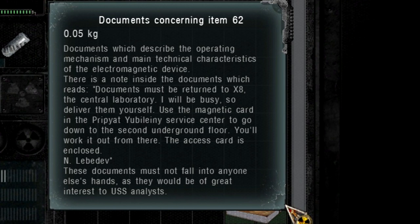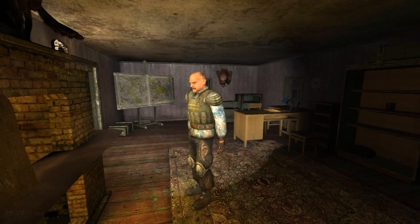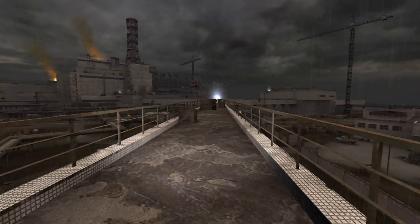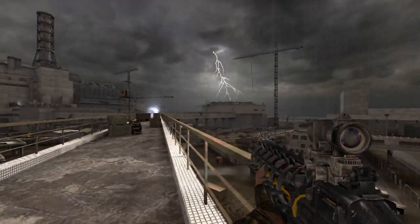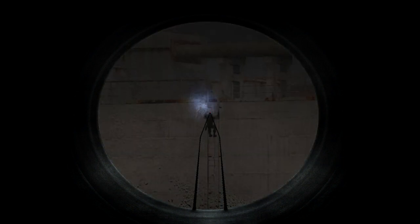The technical documentation found in the testing workshop also revealed that the central laboratory is codenamed X-8 and is located in Pripyat — we will take a look at X-8 in a future video. Furthermore, one of the scientists working on the Gauss rifle was named N. Lebedev. After the zone was formed, we assume that Lebedev and some of his colleagues had an argument with the other scientists, as they could not agree on how to handle the consequences of the disaster. Supposedly, Lebedev left the group and created his own organization, which became Clear Sky. Because he had previously worked on Item 62, Lebedev was able to get his hands on a prototype.